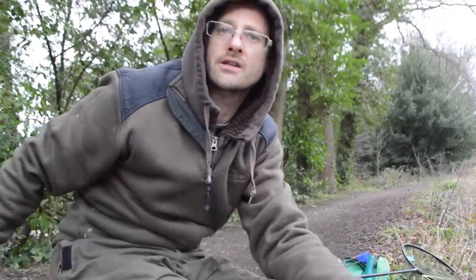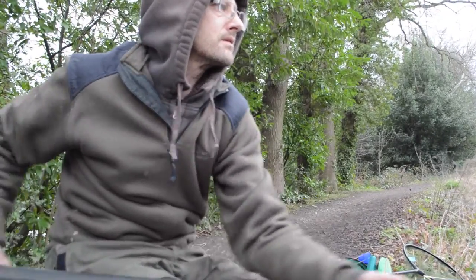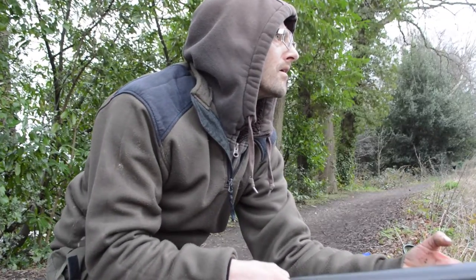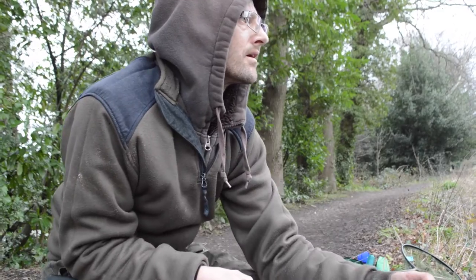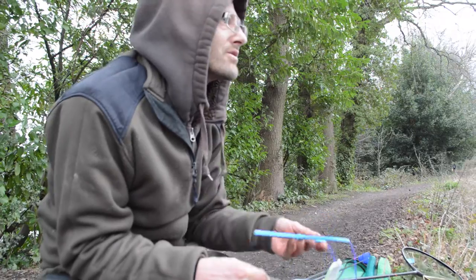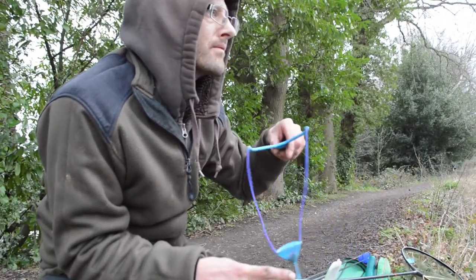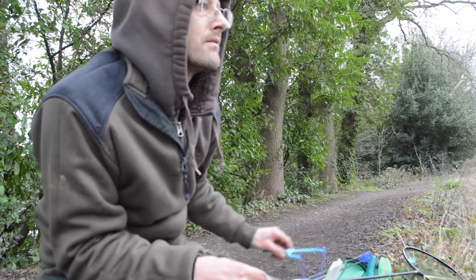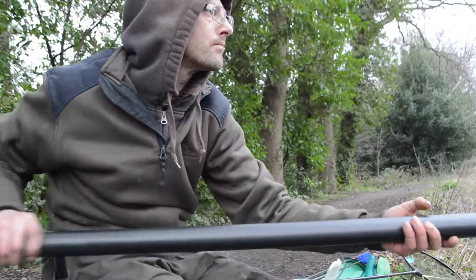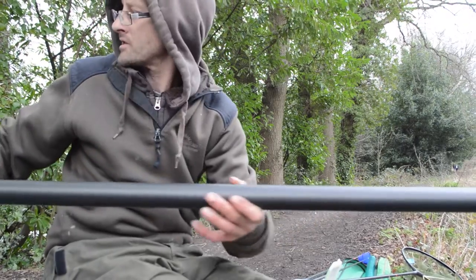That's turning into quite a nice little session. I came down here to see if I can work out how to catch these roach consistently. It's been a little bit patchy today.